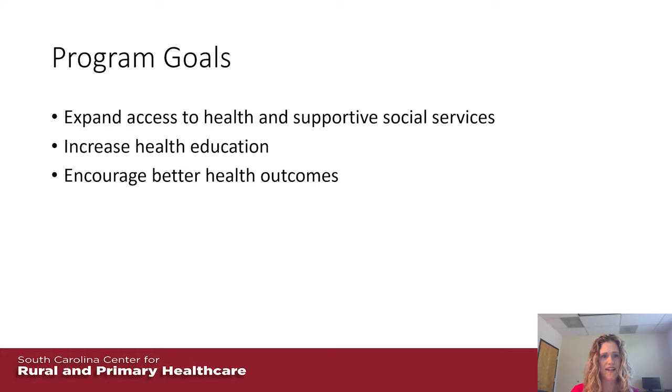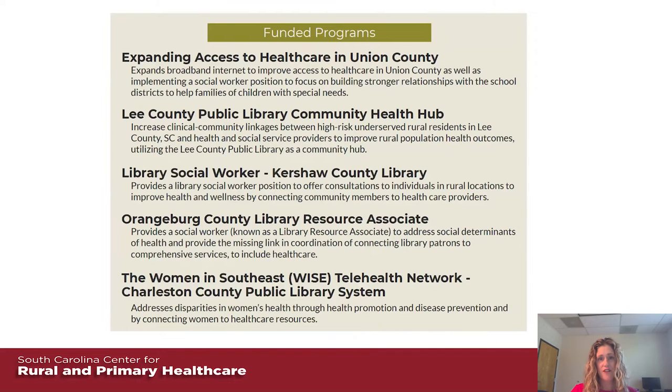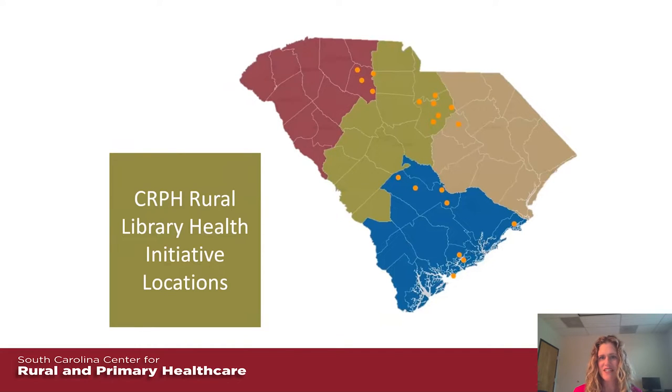For the Rural Libraries and Health Program, our goals are to expand access to health and supportive social services, increase health education, and encourage better health outcomes. We have five funded programs here in South Carolina — in Union County, Lee County, Kershaw County, Orangeburg County, and in the rural areas of Charleston County. The funding is for one year initially at $100,000, renewable for up to three years, because we knew you really need dedicated staff to make the type of difference we want. We have systems across the state — in the upstate, the midlands, PD, and the low country — to really explore different models and different ways of working.